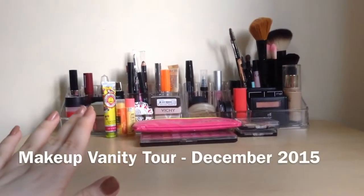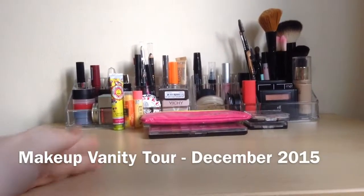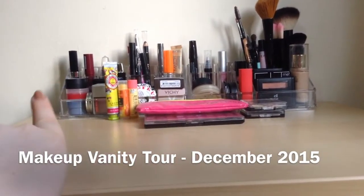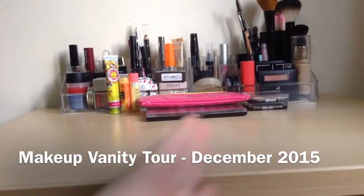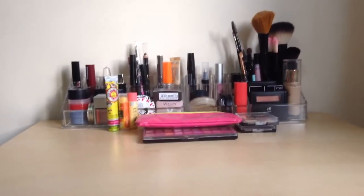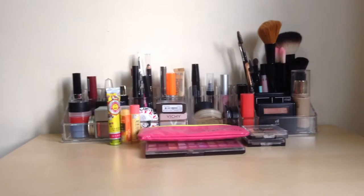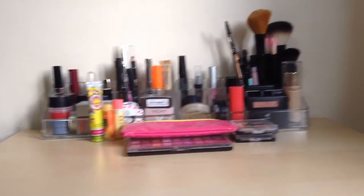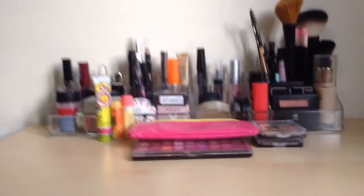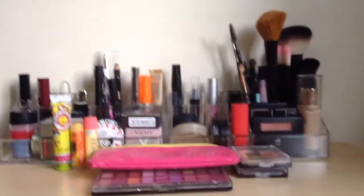Hi guys! So for today's video I'm going to show you my makeup vanity area and this is all of it. It's just on the top of some drawers and I have a few things that are not in my HEMA acrylic makeup storage.